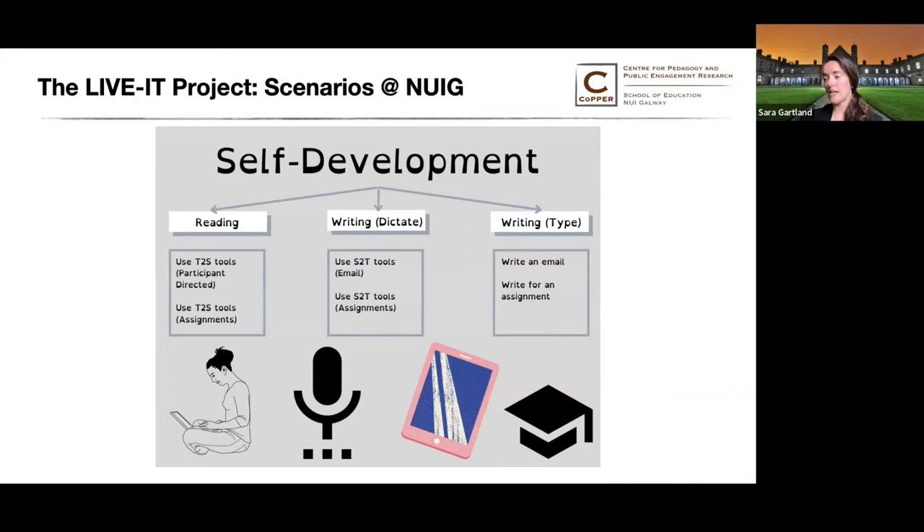I designed these scenarios by engaging with third-level students here at NUIG in interviews and focus groups. These students had dyslexia, dyspraxia, dyscalculia, and autism. That's not the full range of disabilities represented through the disability support services, but roughly speaking fairly representative of the population here at NUIG.